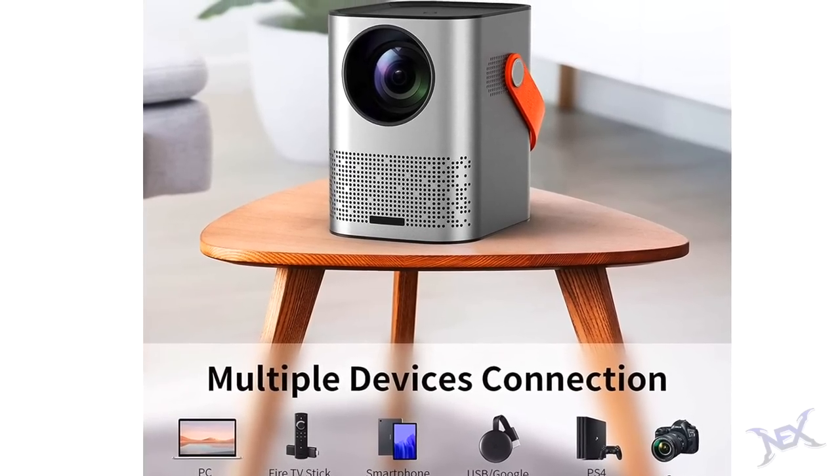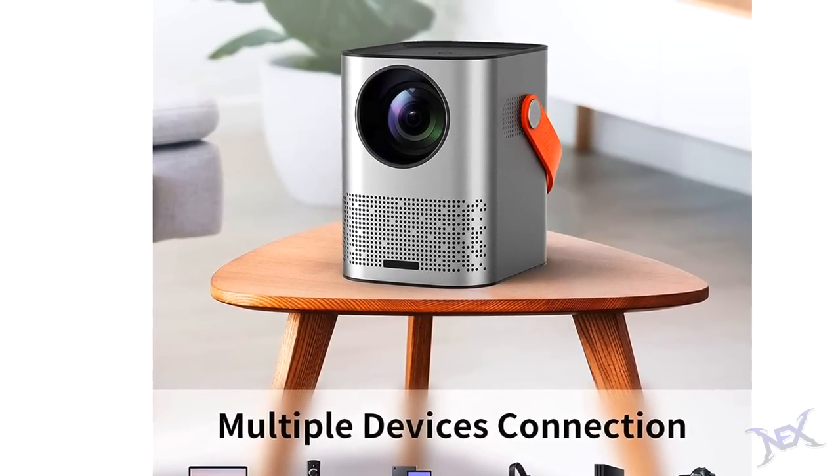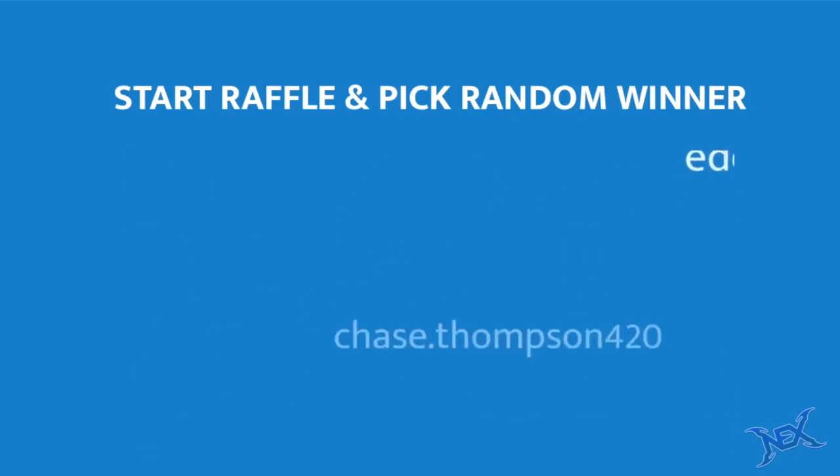In the description below I will have a 25% discount code for those of you who wish to get one of these epic projectors. So let's go ahead onto commentpicker.com and choose a winner from the comments.